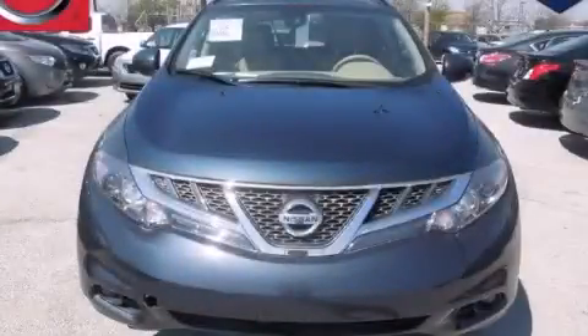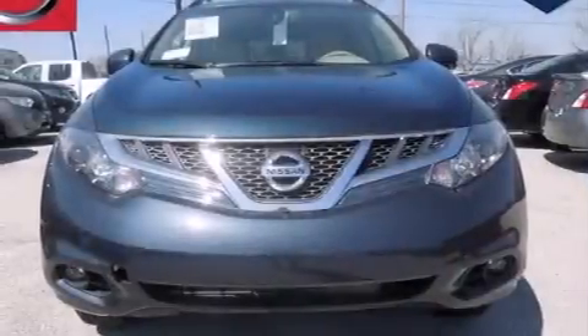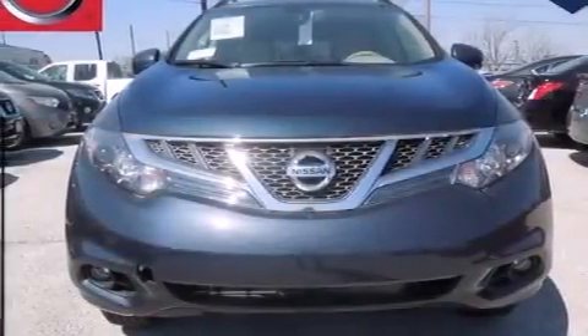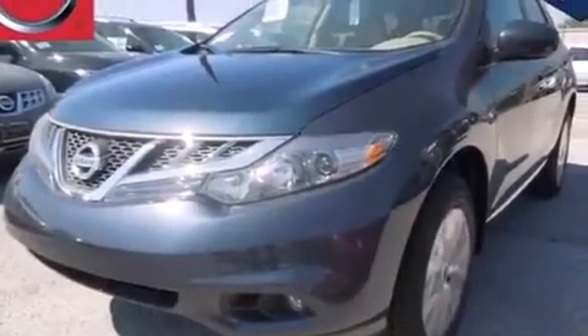This is a brand new 2014 Nissan Murano, a car-like ride in space like an SUV. It has a 3.5-liter six-cylinder engine and an automatic transmission.